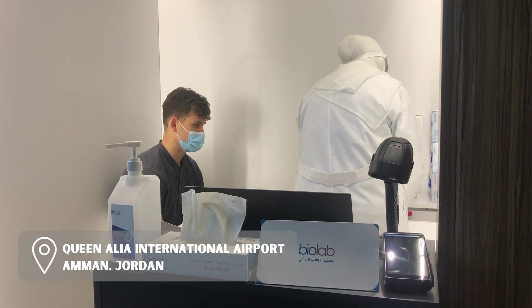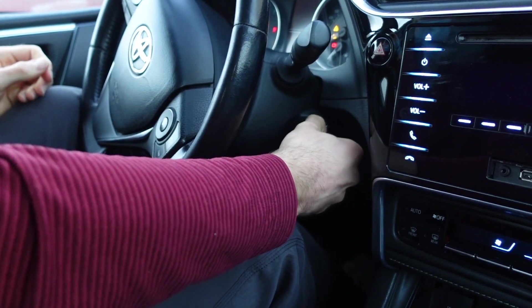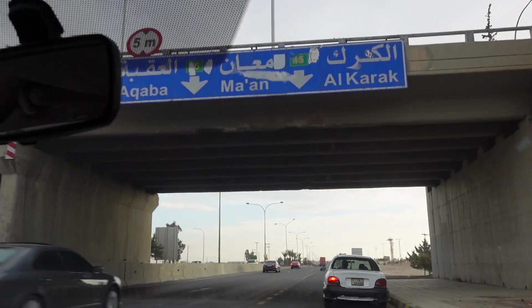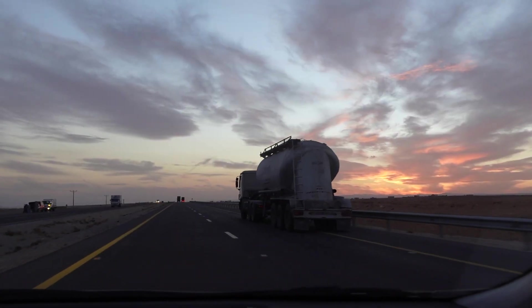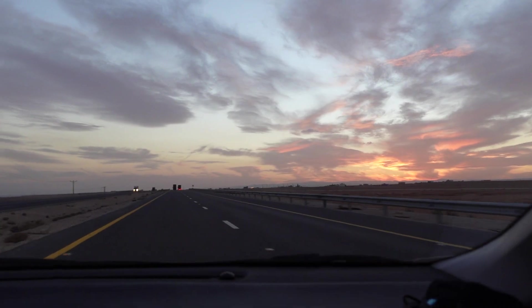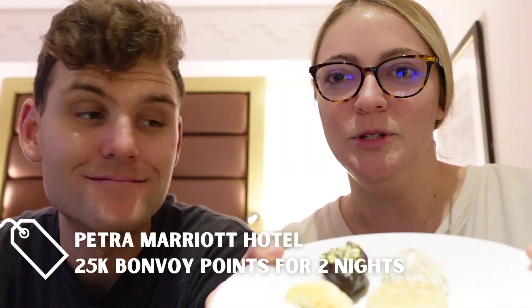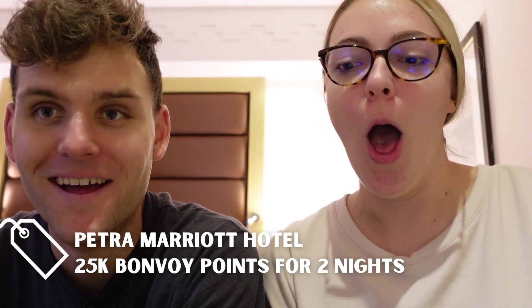After our on-arrival COVID test, we passed through customs and picked up our rental car and were on our way to Wadi Musa. We opted to make the drive right away rather than spend the night in Amman so we could have an early start to explore Petra, although it did get a bit dicey towards the end. Google Maps, don't let us down — this looks pretty sketch. We eventually made it safely and checked into the Petra Marriott Hotel, and after Lauren almost lost our welcome treats to the floor, we called it a night.